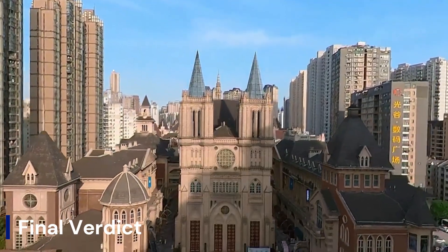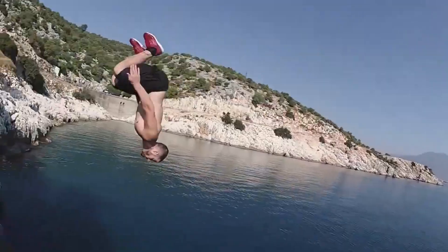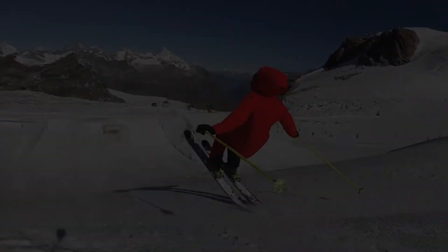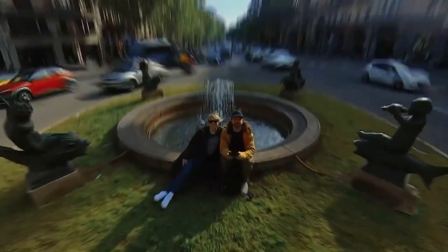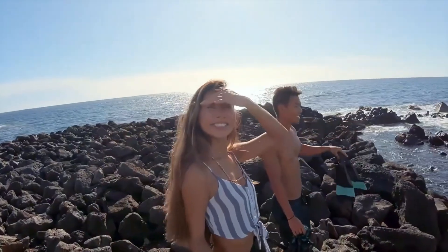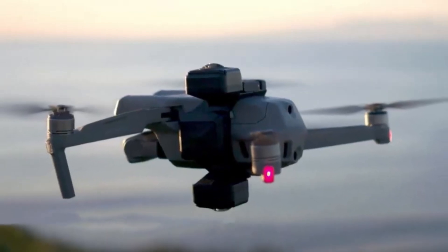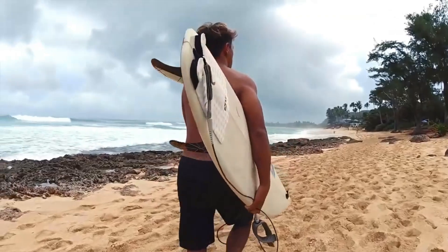Final verdict: a new era of drone cinematics. Insta360 didn't just enter the drone market — they reshaped it. With panoramic vision, AI smarts, and creator-first design, this drone leads the next wave. It's for storytellers who want more than just altitude; they want attitude. Every flight is a new perspective, every shot a masterstroke. The Insta360 drone isn't just here to fly, it's here to change the sky.